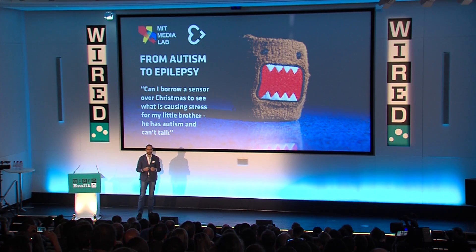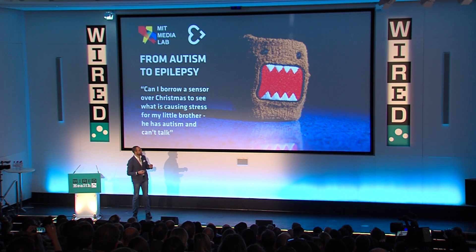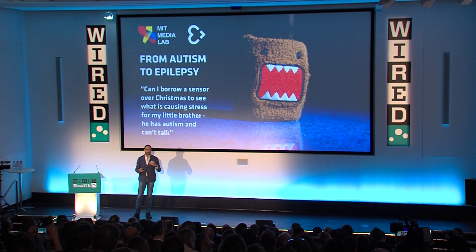One of the students asked to borrow two sensors to put on his little brother who also had autism. He put one on the left wrist, one on the right wrist. It had a few electrodes measuring body signals. We did testing during Christmas, and Rosalind was looking at the data afterward. She saw that the sensor on the right wrist was having a huge response while the left one was quiet. She thought the sensor was broken, but when the student came back from holidays, it turned out the little kid had a seizure. Rosalind didn't know he was suffering from epilepsy.